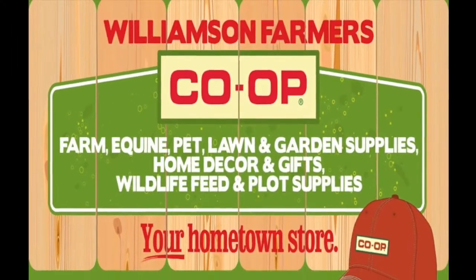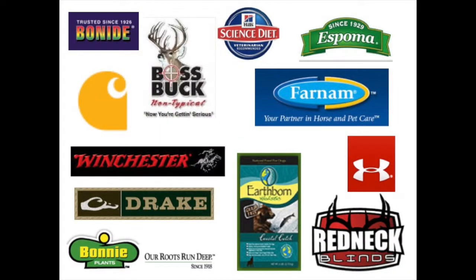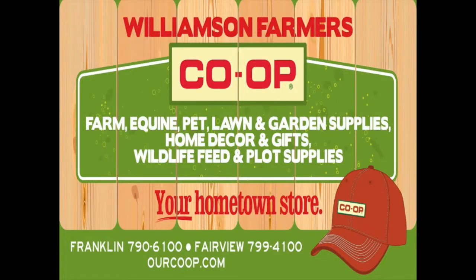Williamson Farmers Co-op is proud to sponsor the Children's Barnyard. Think of us for all your supplies for the lawn, the garden, your pet supplies, equine supplies, livestock and farm supplies. We also have wildlife feed and plot hunting supplies. Everyone is welcome at the Co-op and we do appreciate your business.